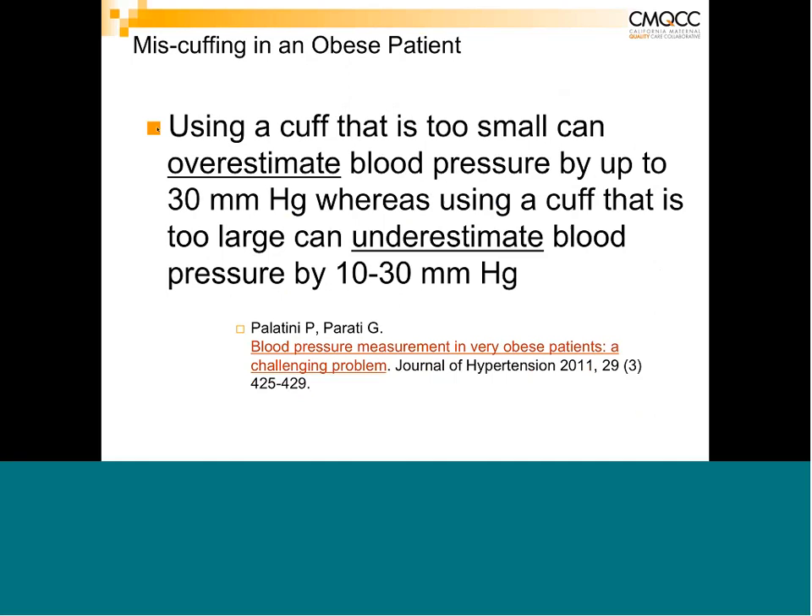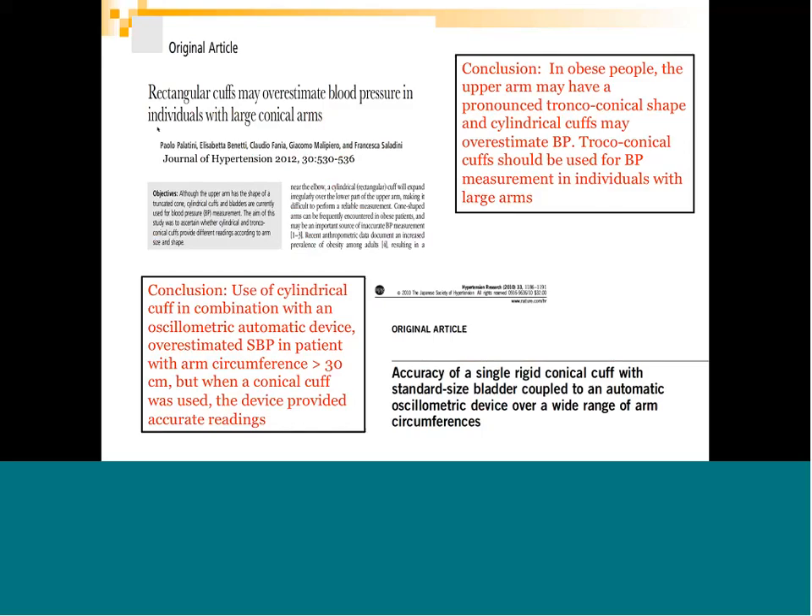Miscuffing in an obese patient: using a cuff that's too small overestimates blood pressure by up to 30 mmHg, while a cuff too large can underestimate by 10 to 30 mmHg. The American Heart Association recommends that if upper arm circumference is more than 34 centimeters, larger cuffs or thigh cuffs can be used. For circumferences greater than 50 cm, they recommend using a forearm cuff and palpating for the radial pulse to estimate systolic blood pressure, though accuracy is reduced as you move more distal from the arterial tree.